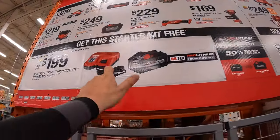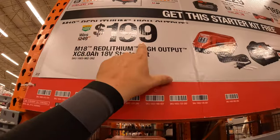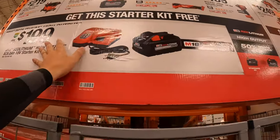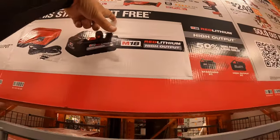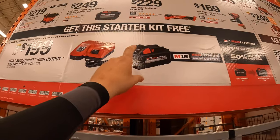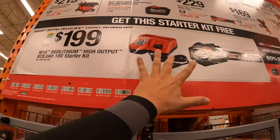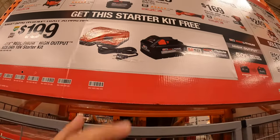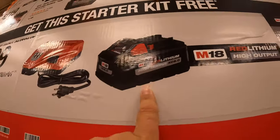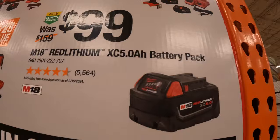Like I said, if you buy two of those tools you get the starter kit for free. The starter kit by itself is $199. I believe this is a free item on display. $199 for both the 8-amp-hour high-output battery and rapid charger by itself is still a good price. Milwaukee also has some super savings: $99 for a 5-amp-hour battery.